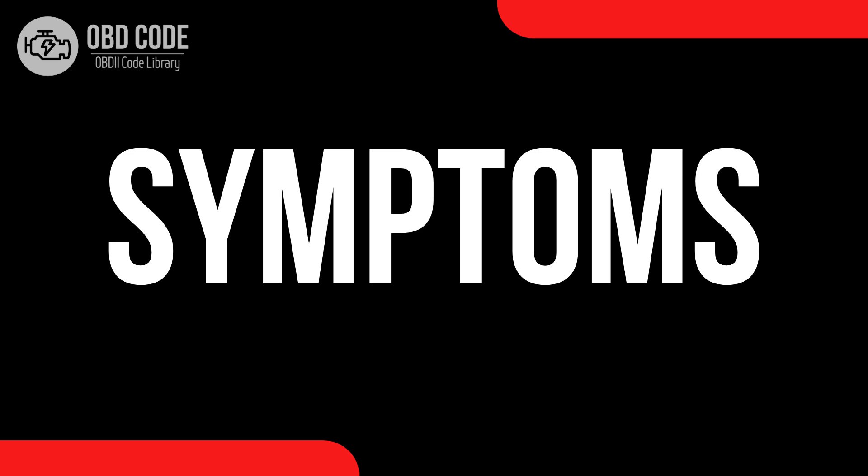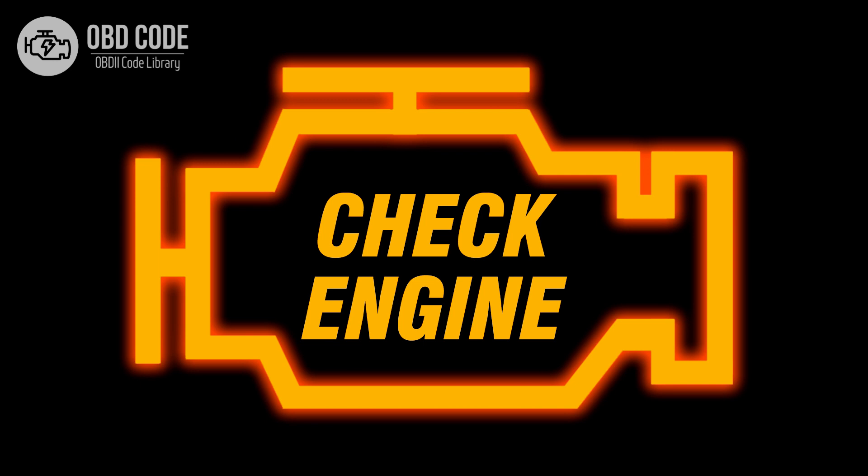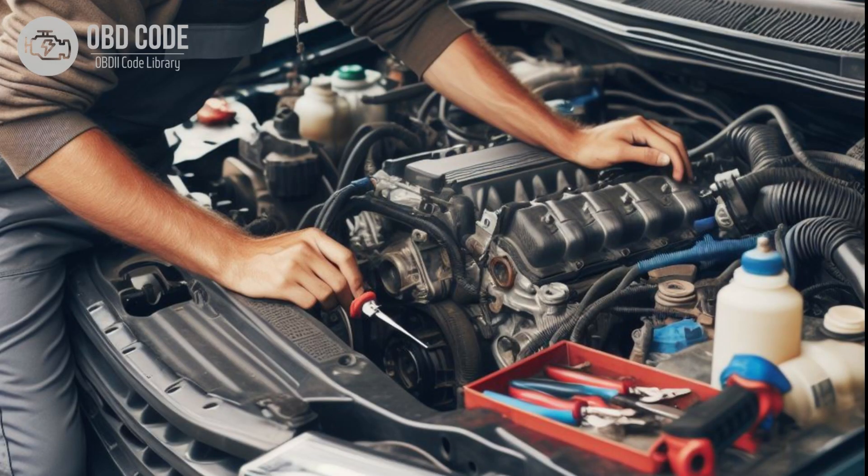Code P0547 symptoms: 1. Check engine light (CEL) illuminating on the dashboard. 2. Reduced engine performance and fuel efficiency. 3. Rough idling or stalling.